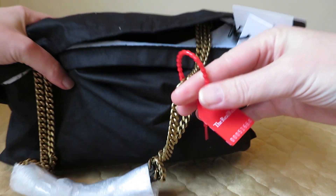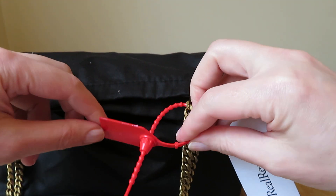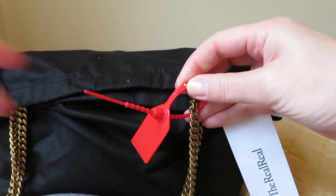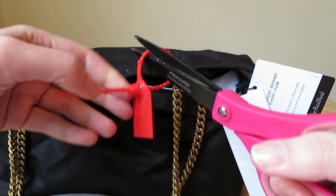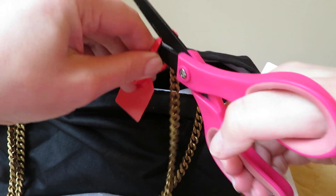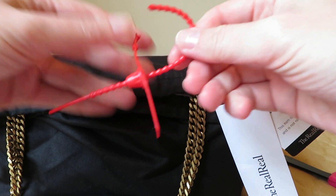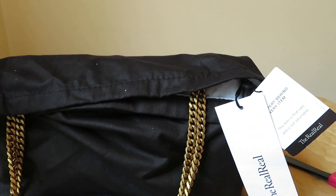They put this thing — I don't even know what you call this — on their bags, and when I received it, it was poking into the leather, which was not ideal. I'm going to keep this bag, so I'm going to cut this off and get it out of the way. Very difficult to get off, but we are in fact keeping this bag, so I just took their tag off. I assume that if you take the tag off you can't return it.